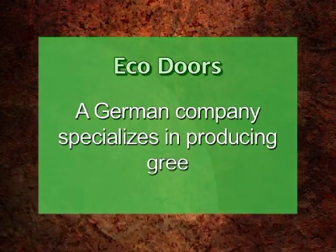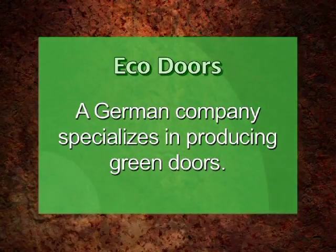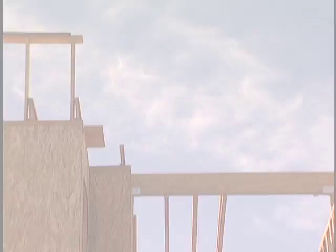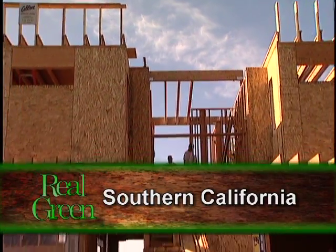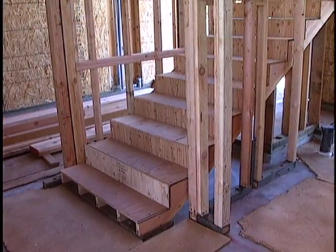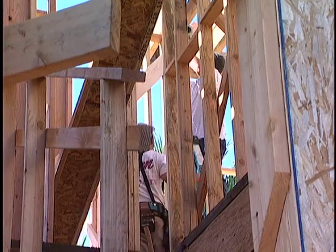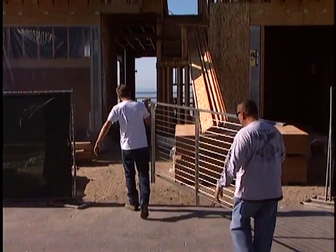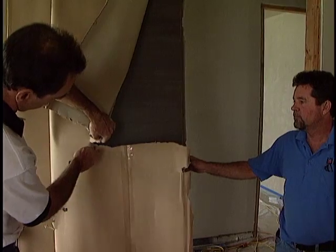Let's now meet one company making a green difference. At this new housing construction site, the owner wanted to make sure his new dwelling would be eco-friendly, and that included what type of doors would be installed. He chose a German company called Bartels.